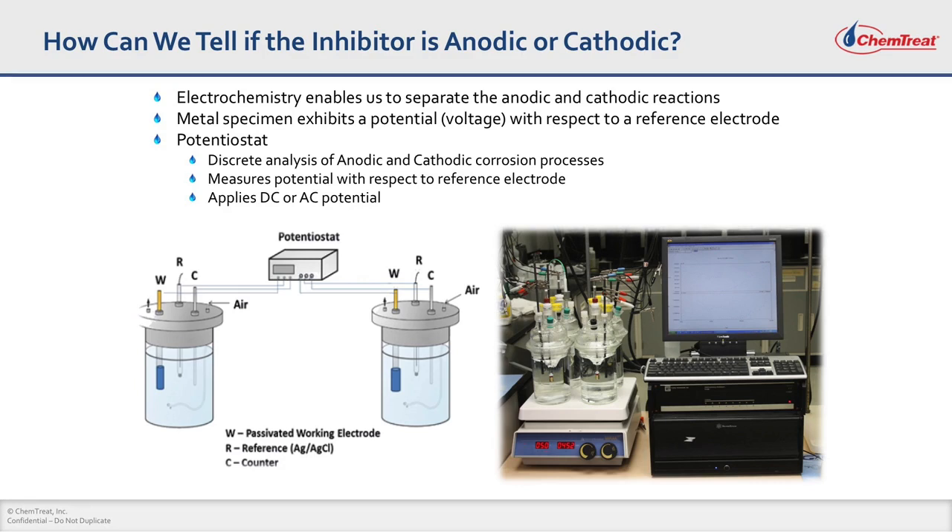This is a schematic of the electrochemical setup where you have working, reference, and counter electrodes. The working electrode is the electrode of interest, where you apply external voltage and measure the current response using a potentiostat. From the voltage-current response, you can derive various corrosion characteristics of this working electrode. This is the actual electrochemical setup at our corporate laboratory in Richmond, Virginia.